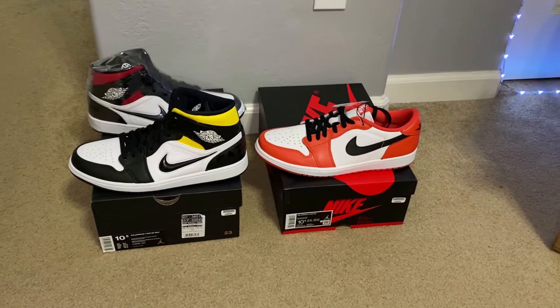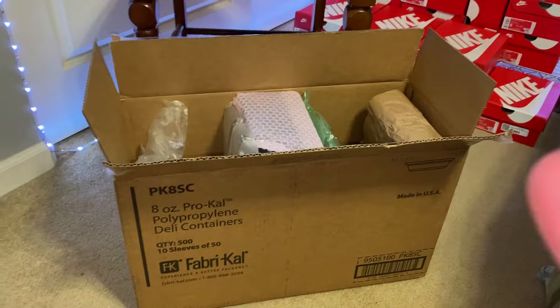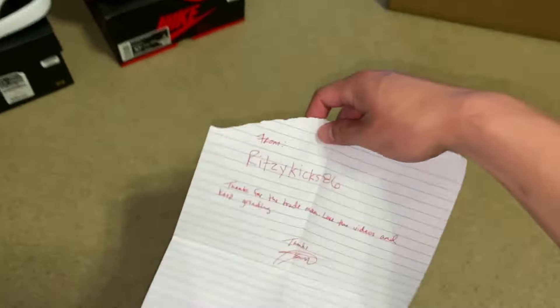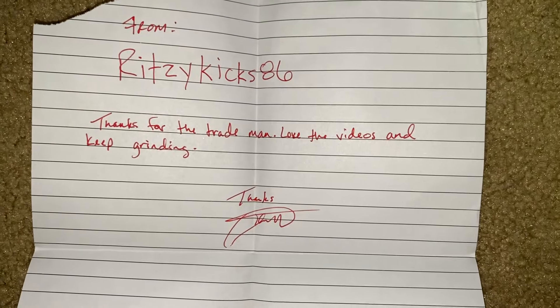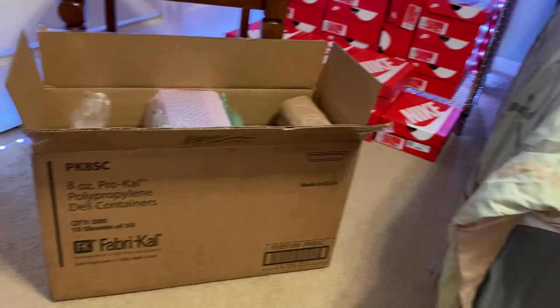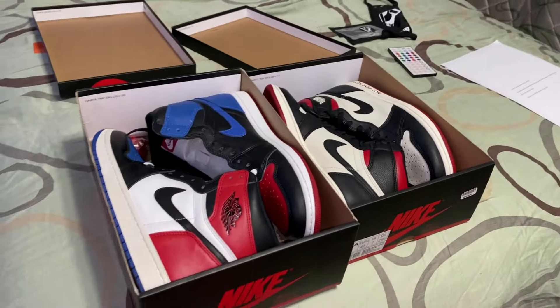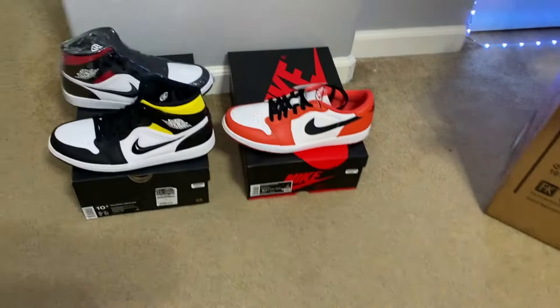So that's $550 with the first two shoes. I know you guys are thinking I'm only at $550 with one more shoe to go, but that last one's gonna be a really good one. He had a note inside with the Jordan starfish — that's his Instagram right there. He said, 'Thanks for the trade man, love the videos and keep grinding.' He obviously sent the box first, and after I legit check everything and make sure it's all good, I'll be shipping him these two shoes either today or tomorrow. Thank you to him — he's probably gonna be watching this video.